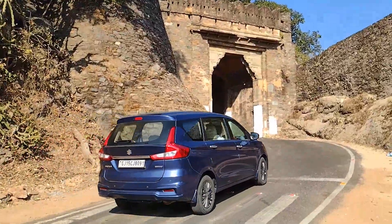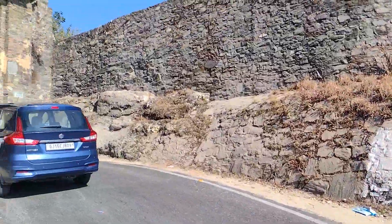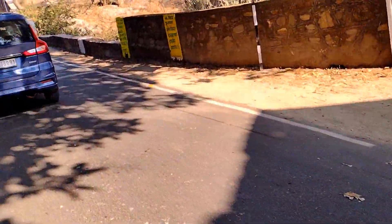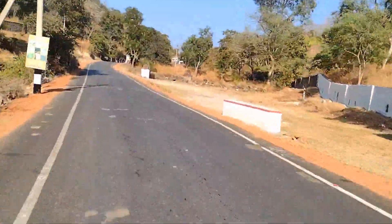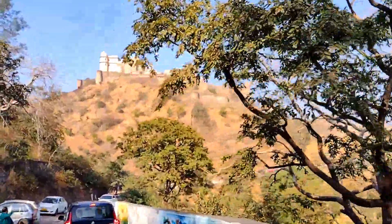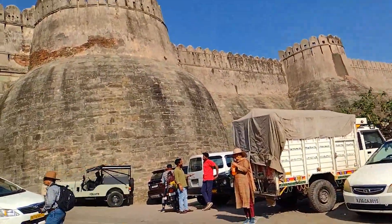Finally the gate is coming. We are going to Kumbhalgarh. Let's go and see what the weather is. We are going to Kumbhalgarh — you can see the fort wall. It's been built over a long distance and it's very wide. Look at the line of the wall!